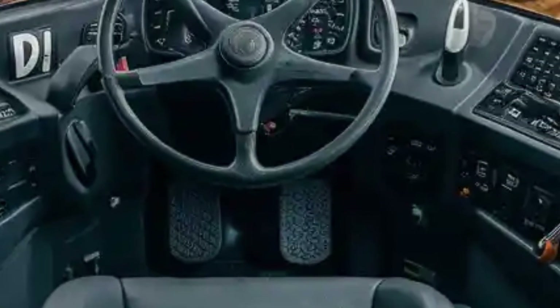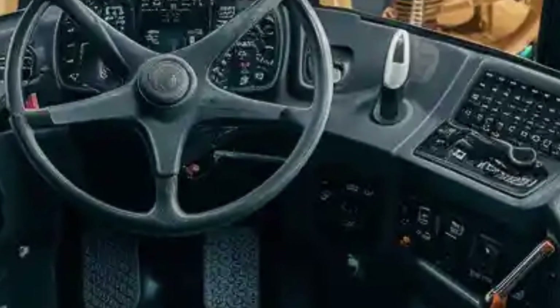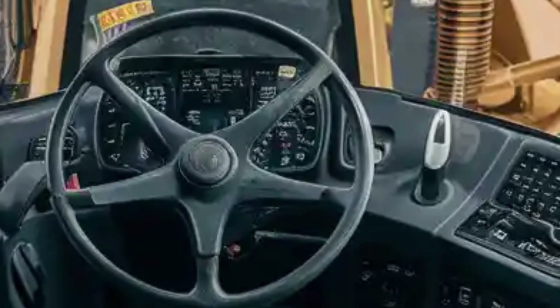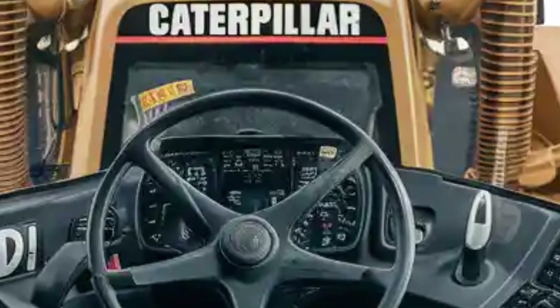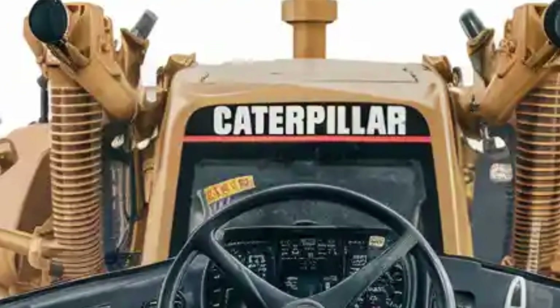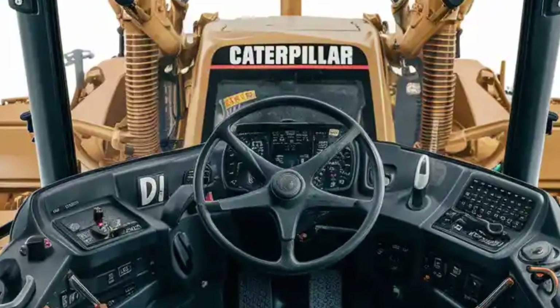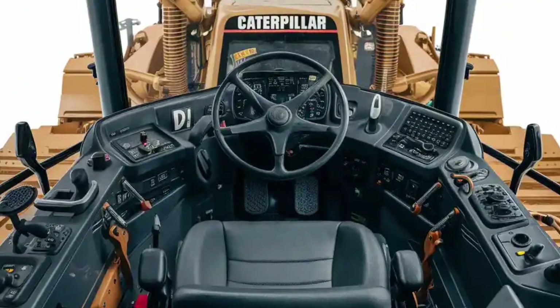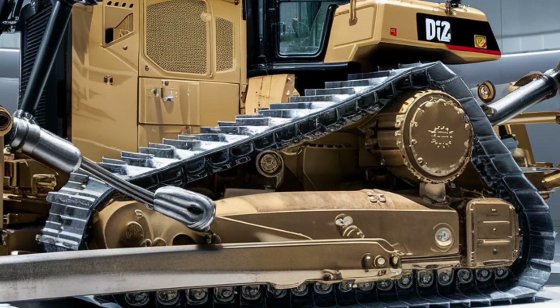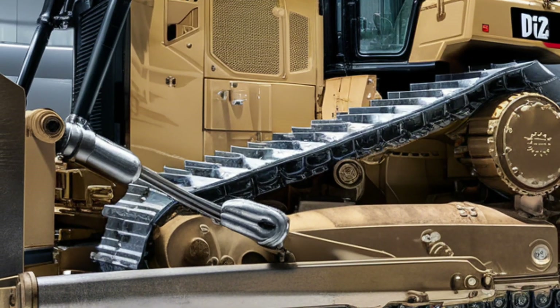When it comes to performance, the 2026 D12 is a game-changer. It's powered by a next-generation engine that delivers incredible horsepower and torque, making it capable of moving massive amounts of material with ease. The advanced hydraulic system provides smoother and faster responses, while the integrated AI technology optimizes fuel efficiency and precision.